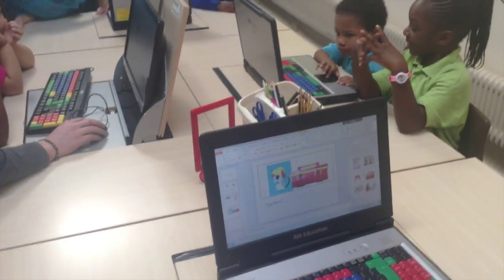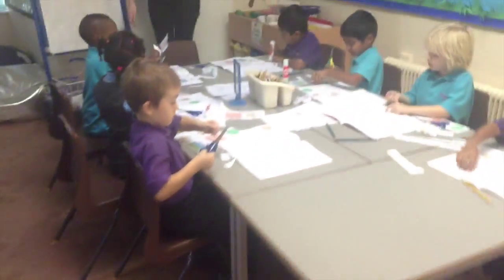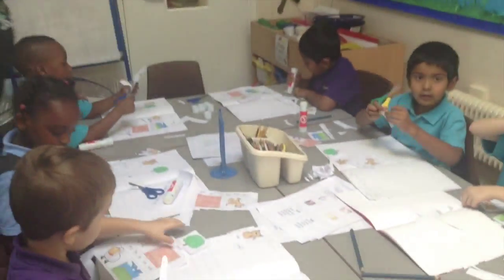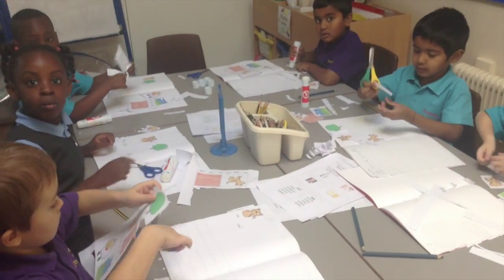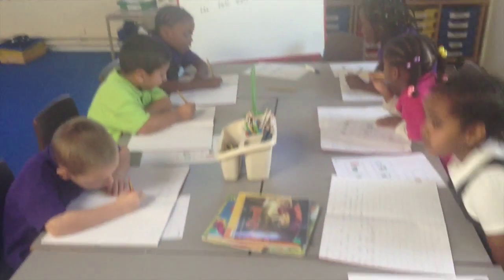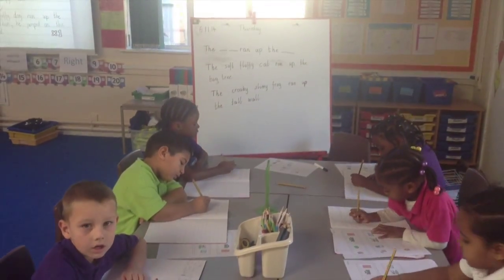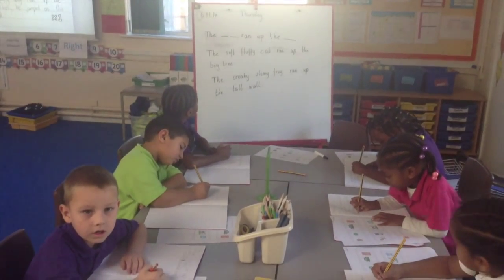Alligators are completing a PowerPoint on the computers. Dolphins are cutting and sticking pictures and sentences into their books. Kieran has done a shared write with the Caterpillars, and they're using describing words in their writing.